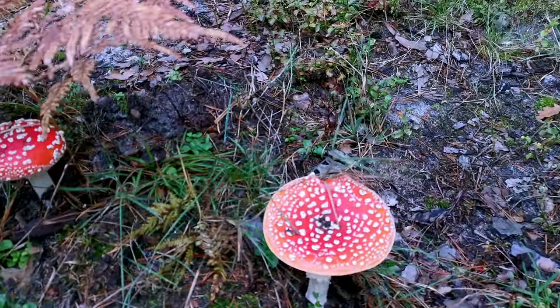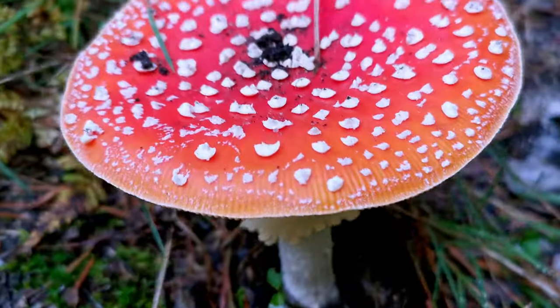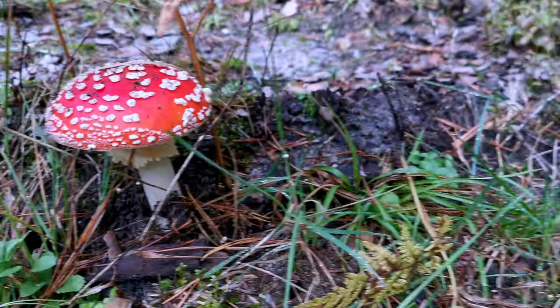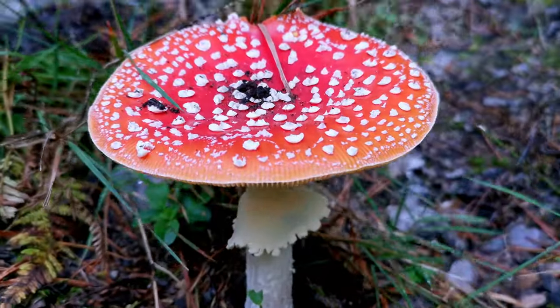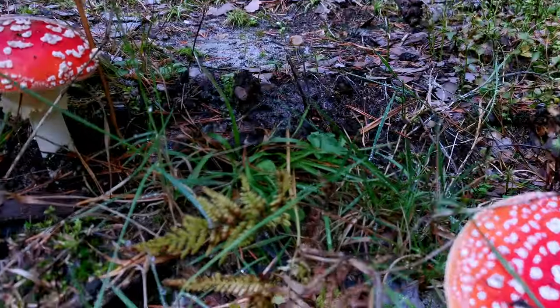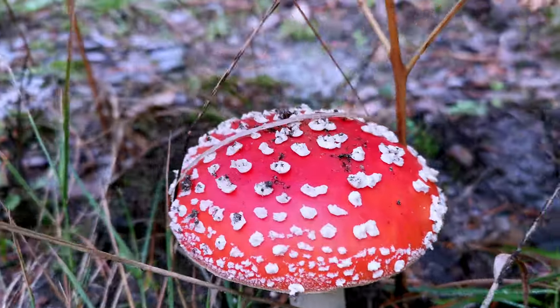Hey, look at this beautiful mushroom. Some say they're poisonous but other people say they are very useful. One thing is for sure - they look beautiful in the forest.